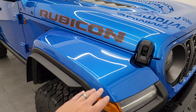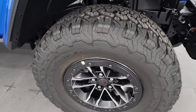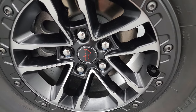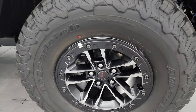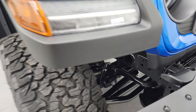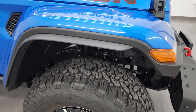You get the Highline flares color matched, and these flare extenders to accommodate the LT315 70R17 tires. You get the 17-inch beadlock capable wheels with new center caps for 2024. You get improved brakes, and I believe it's about a one-inch ride height difference from a normal Rubicon, with bigger springs and sway bar links.